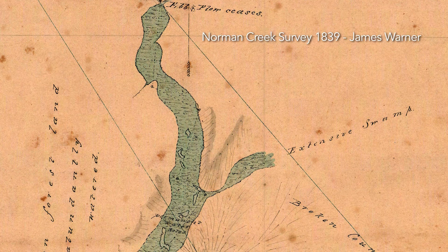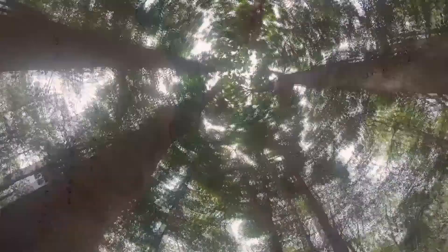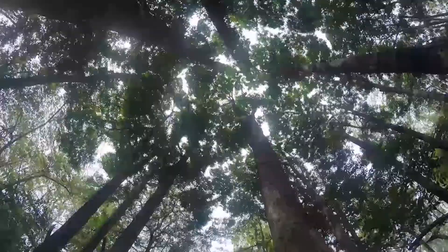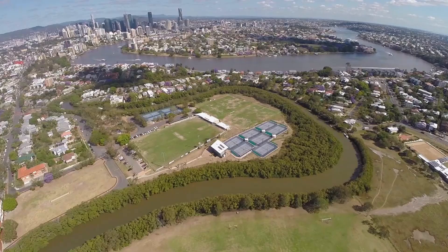Norman Creek was a mosaic of wetlands and dense hoop pine dominated dry rainforest, and that would have been in patches all the way up as well as open land. The area of Norman Creek was a prolific spawning ground for prawns that were then washed out into the Brisbane River.